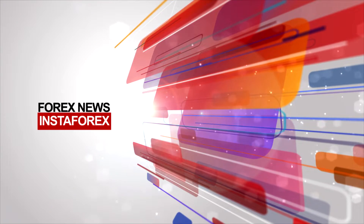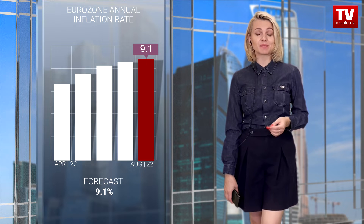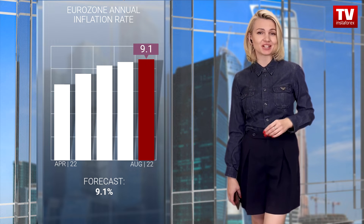The euro started to fall long before the release of final data on inflation in the eurozone, driving down the pound sterling. The drop came amid fears that the final figures could be worse than flash estimates. However, annual inflation in the euro area rose to 9.1% versus 8.9%, in line with market expectations.